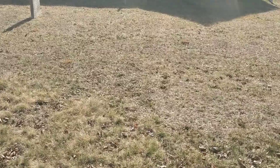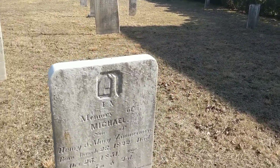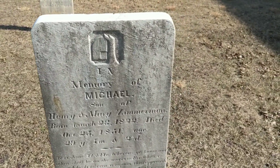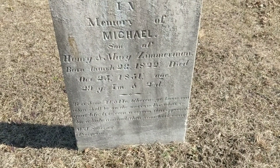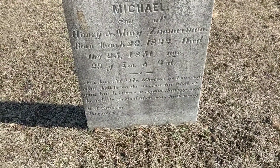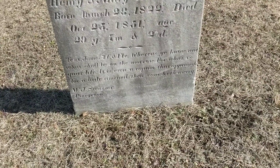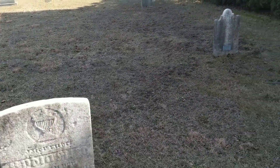We'll check out the first settler stone — I thought that was so cool the first time we came here. Look at the carving — it's like a tree or something. This reads: 'In memory of Michael, son of Henry and Mary Zimmerman, born 1822, died 1851.' There's a scripture from the Book of James: 'For what is your life?' — it's a little hard to read fully, but some of these inscriptions with either poetry or scripture are just so appropriate and beautiful — they really touch you.